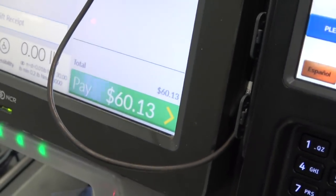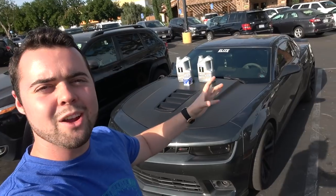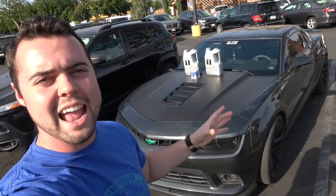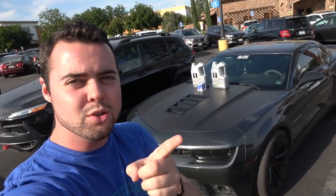All the parts required for the Camaro come to sixty dollars and thirteen cents. The original plan was to do this in my driveway using a jack and jack stands, but since my driveway is being redone, we're going to head to Avant-Garde Exotics and use their lift to make it a little bit easier.